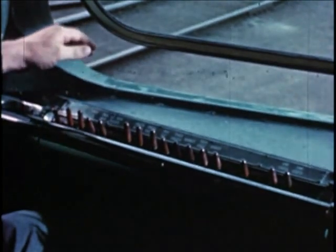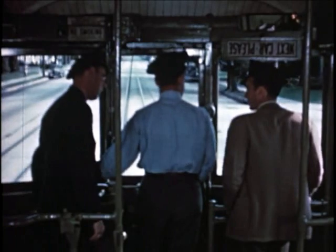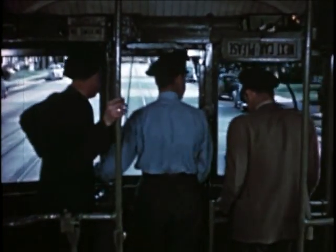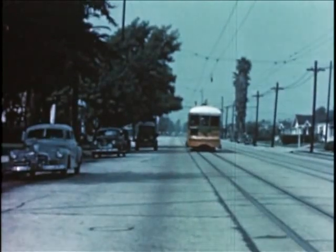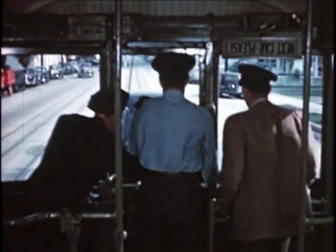The controls are a little different than those on the H-4, and your feet play a more important part of car operation. During rough edge training, there was plenty of opportunity to handle the controls. While operating on practice runs, safety was one of the most important lessons. A streetcar isn't an automobile — it can't swerve, and it takes much more space to come to a smooth stop.